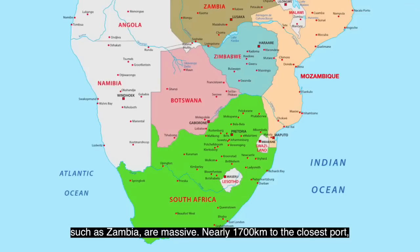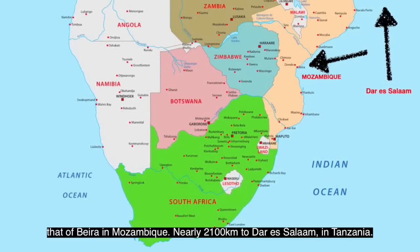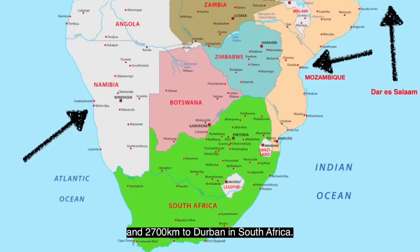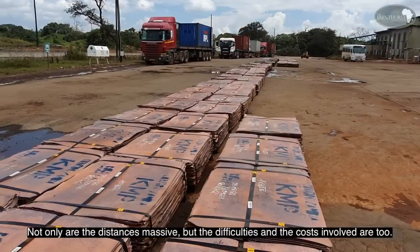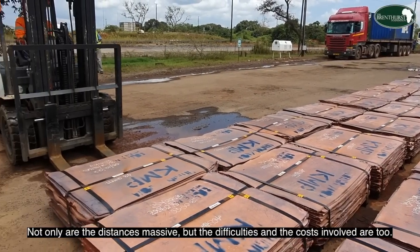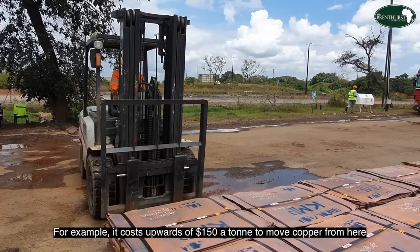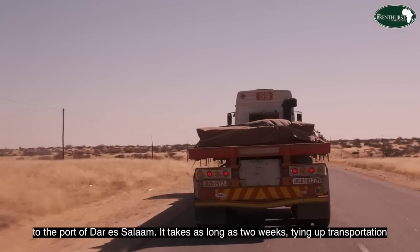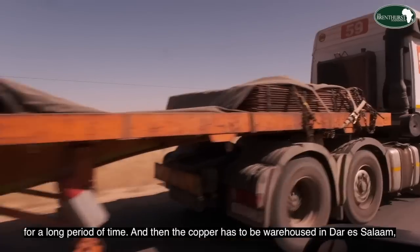It is nearly 1,700 kilometers to the closest port, that of Beira in Mozambique; nearly 2,100 kilometers to Dar es Salaam in Tanzania; nearly 2,300 kilometers to Walvis Bay in Namibia; and 2,700 kilometers to Durban in South Africa. Not only are the distances massive, but the difficulties and the costs involved are too. For example, it costs upwards of $150 a tonne to move copper from here to the port of Dar es Salaam, and it takes as long as two weeks, tying up transportation for a long period of time.